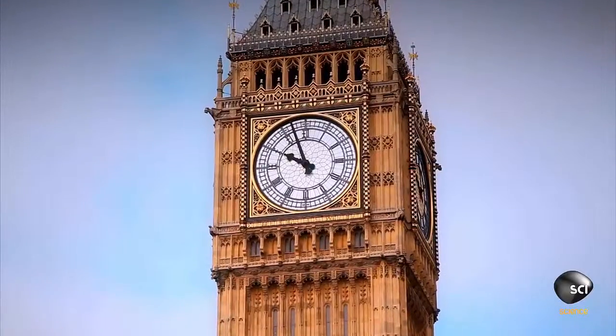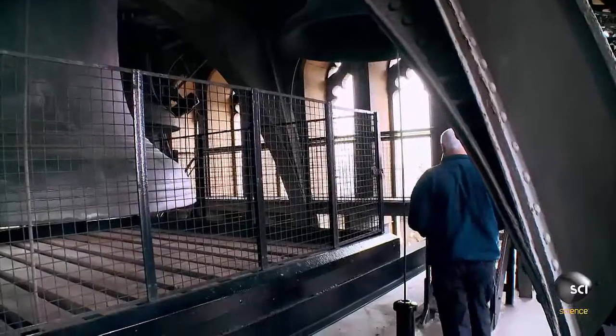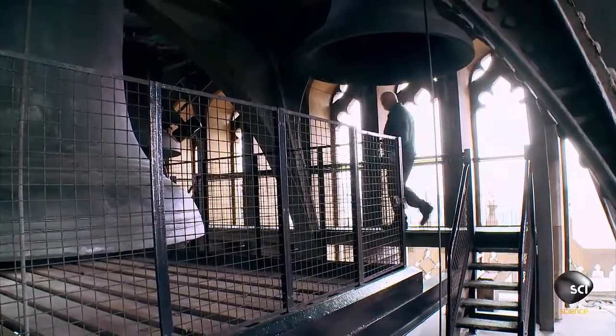Ian checks if Big Ben is on time. He gets an accurate reading of Greenwich Mean Time and then heads to the belfry. It's currently almost 10 a.m. Will Big Ben chime on time?